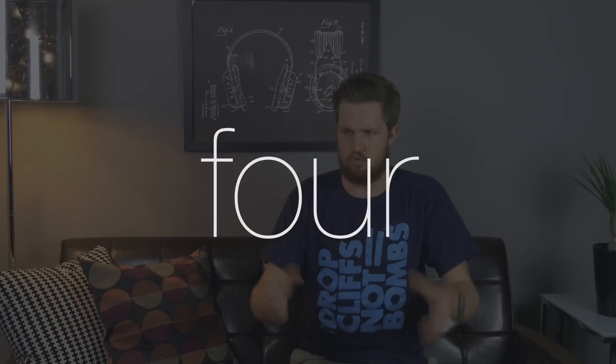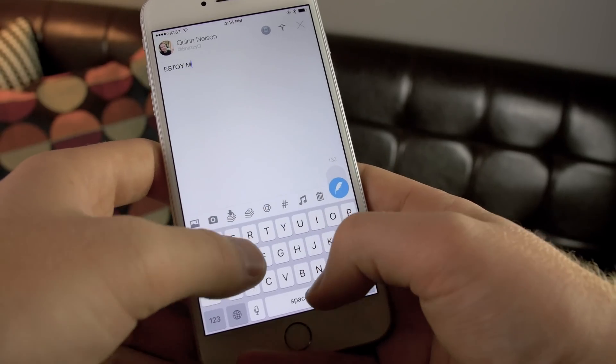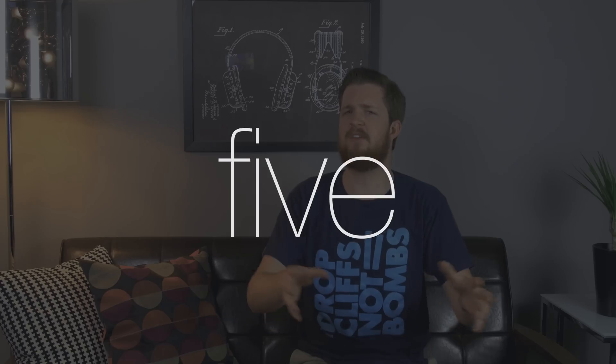Tip number four: rage mode. Sometimes a person just has to shout. If you double-tap the shift button it activates caps lock — shout till you can't shout no more.